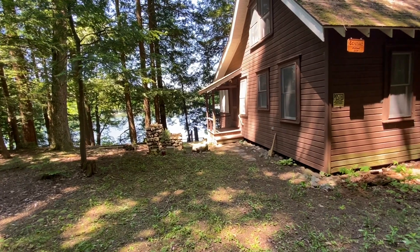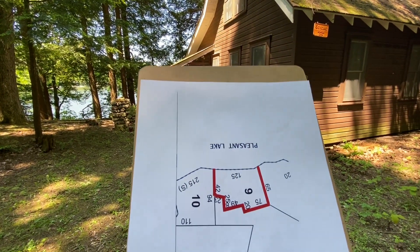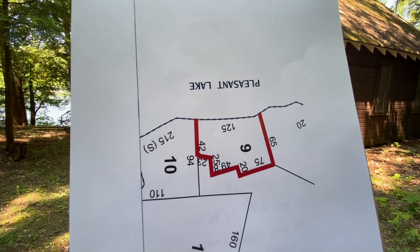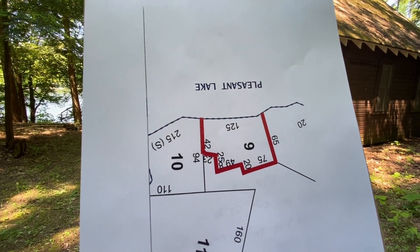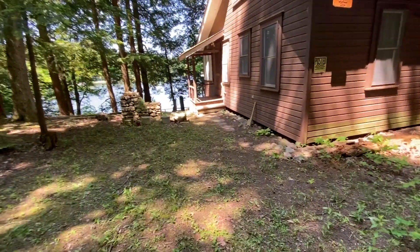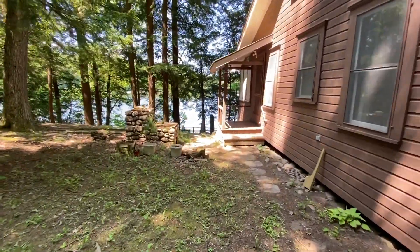Right there is the waterfront and this is what it looks like. You've got a hundred and twenty-five feet of waterfront. I'm going to head down there in a second, but first before we go anywhere, let's just go ahead and walk on down.